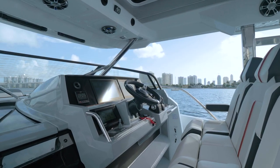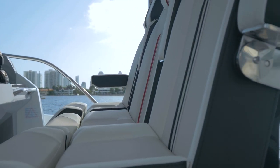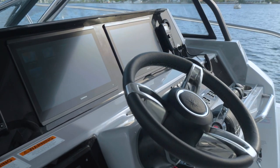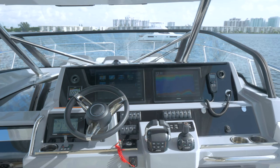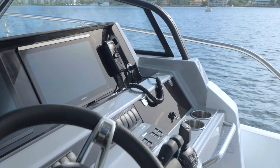Up here at the steering console, right behind us there's a large seat for three people. You have three bolstered seats with flip-up bolsters, and the pilot seat — the middle seat — actually has a drop-down bolster, giving you the feeling of being on a very fast speedboat. It comes with all the features you'd expect on a 42-foot boat: joystick, bow thruster, the new Yamaha autopilot system, the new Yamaha displays, and all your switches and Garmin displays. The ease of use for the captain is just unbelievable.